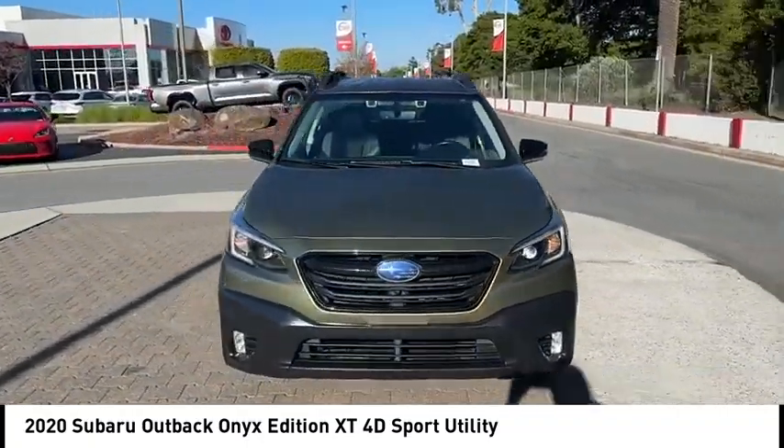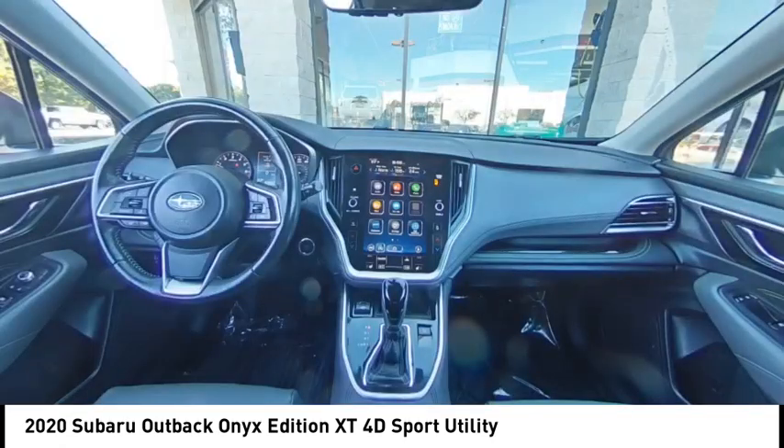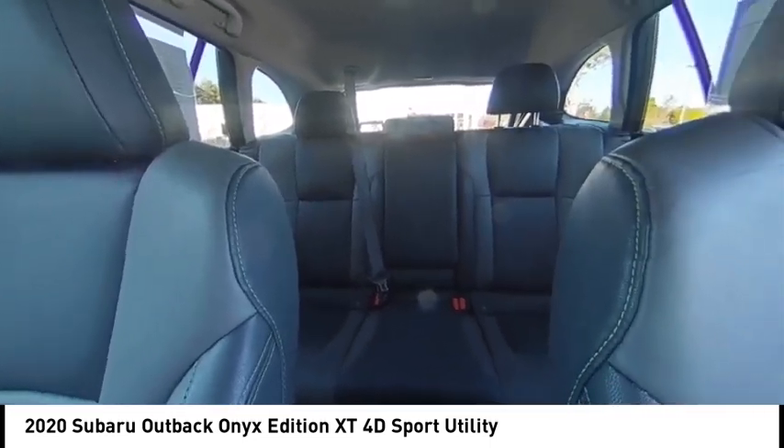Alloy wheels, rear spoiler, power lift gate, brake assist, remote keyless entry, fog lights, roof rack, speed control, splash guards, four-wheel disc brakes.